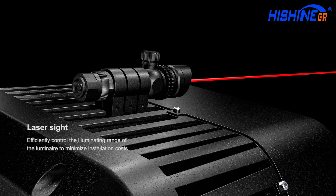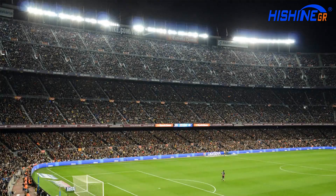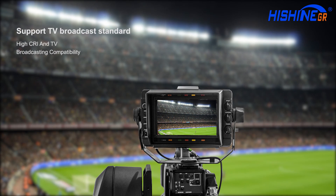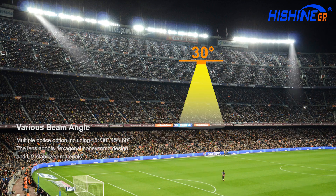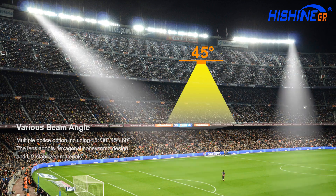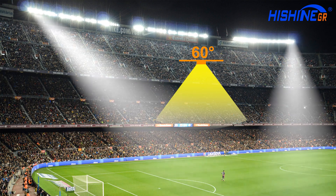Fast laser positioning technique, support TV broadcast standard. Multiple optional beam angles include 15 degrees, 30 degrees, 45 degrees, 60 degrees.